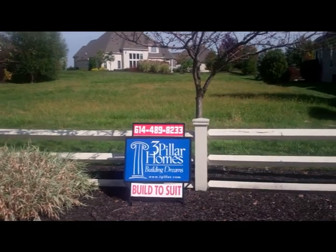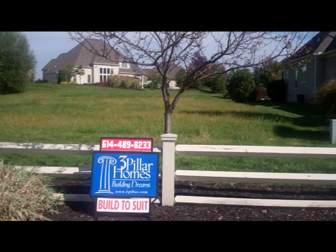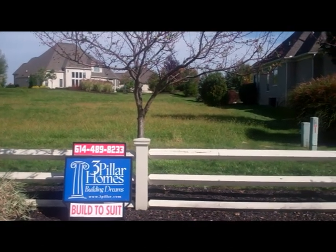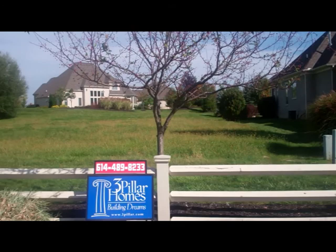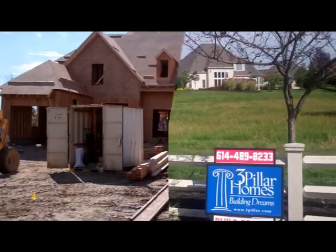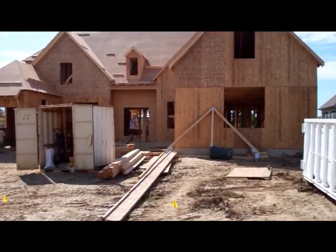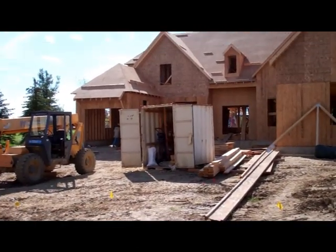Our homeowners in Tartan Fields may use any building company for the construction of their home. We presently have five homes under construction, and we have four different builders for those homes.